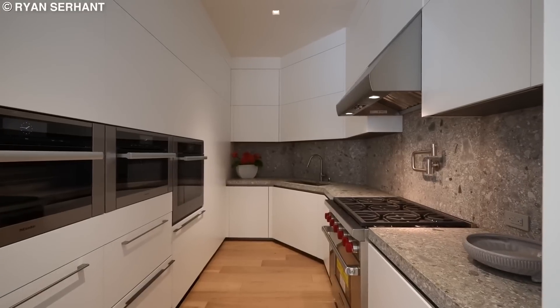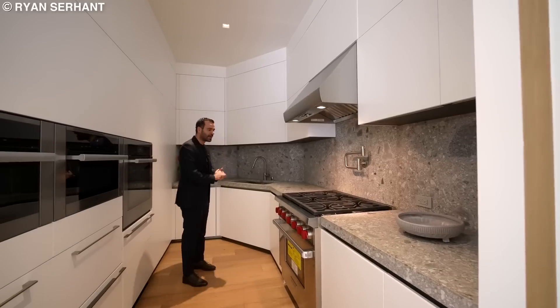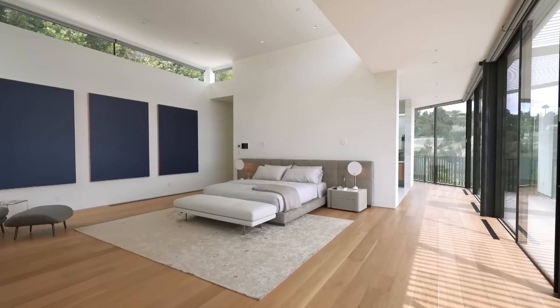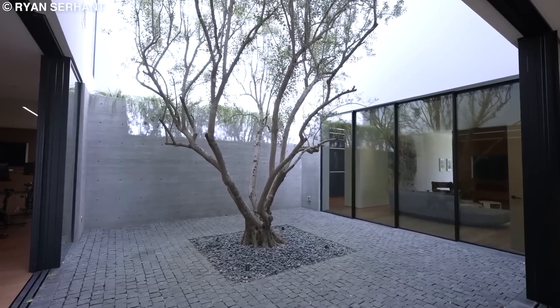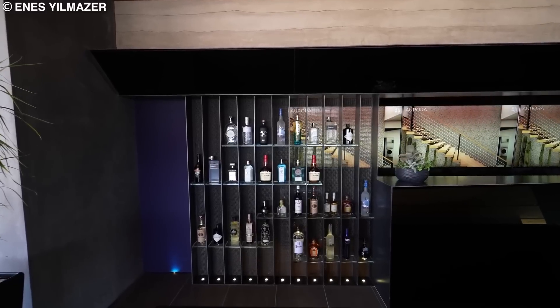There is also a secluded pantry-slash-chef's kitchen with a slightly similar design to the main kitchen. There is also a massive balcony with a breathtaking view. The primary bedroom also boasts a similar balcony. However, it is its walk-in closet that is the true star of the show. The lower level features a massive garage, a sleek sitting area, and a gorgeous bar.